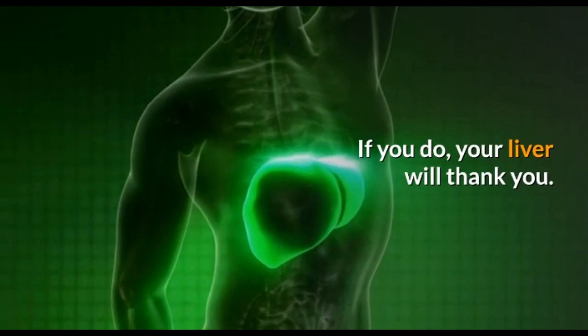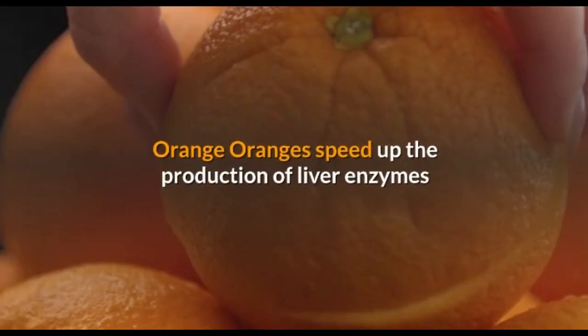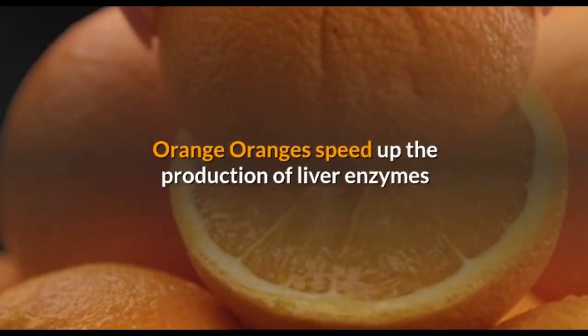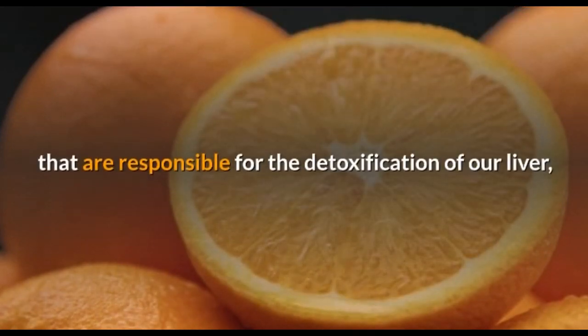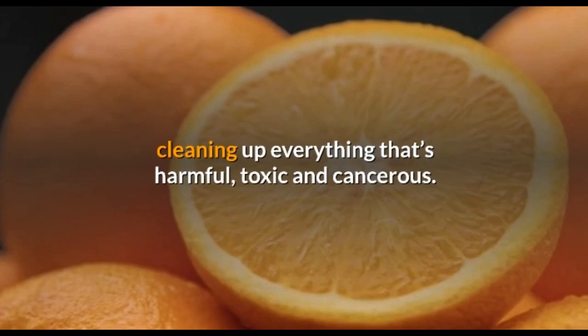It's easy to incorporate into your diet, so you don't have any excuses — and if you do, your liver will thank you. Orange: oranges speed up the production of liver enzymes that are responsible for the detoxification of our liver, cleaning up everything that's harmful, toxic, and cancerous. Oranges are also a source of vitamin C and a wonderful antioxidant.